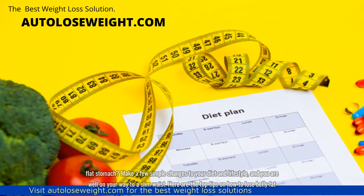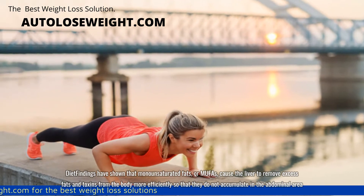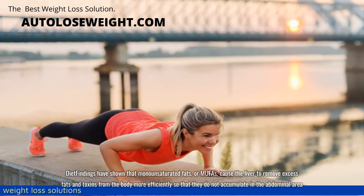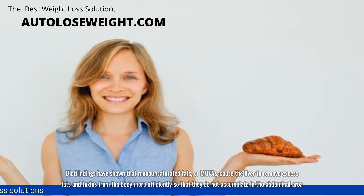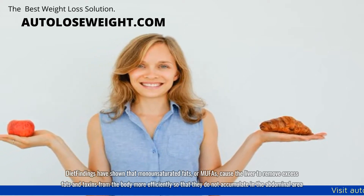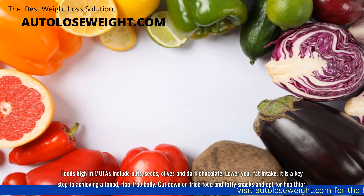Diet: findings have shown that monounsaturated fats, or MUFAs, cause the liver to remove excess fats and toxins from the body more efficiently so that they do not accumulate in the abdominal area. Foods high in MUFAs include nuts, seeds, olives and dark chocolate.